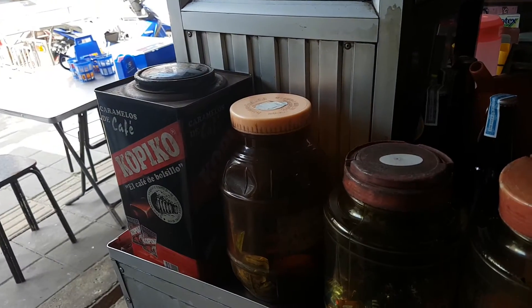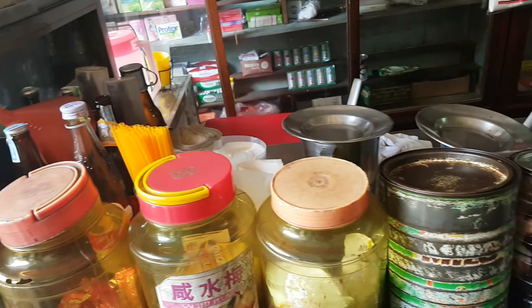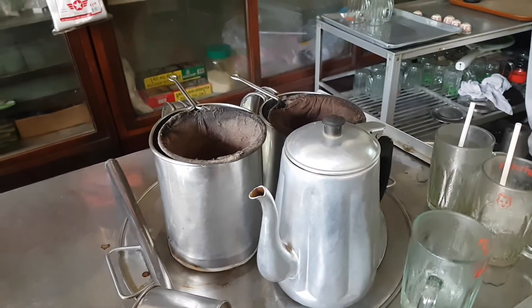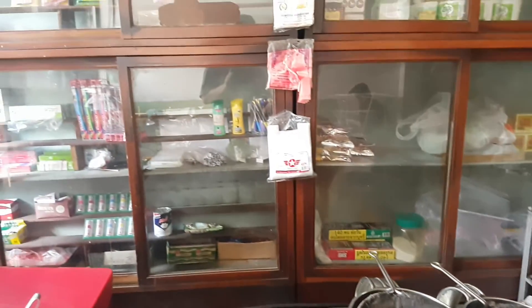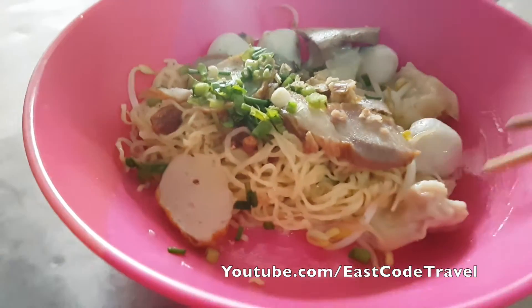Today I'm going to show you two different kinds of noodle shops in Thailand and noodle styles. Actually they have other styles too, but these two styles are the most common ones you can find in many towns and cities of Thailand.